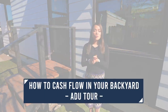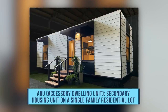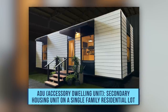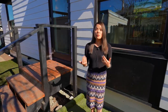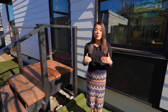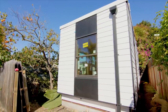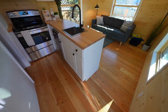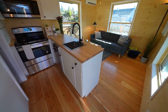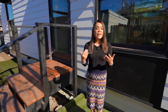What's up everyone! Today I'm going to show you how to cash flow in your backyard. You may have heard of the term ADU, or accessory dwelling unit, which is a secondary housing unit on a single-family residential lot. In California, starting in 2017, regulations around this type of project relaxed significantly, and now it's a lot easier to build an ADU if you own a single-family home. The ADU can be used for guests, in-laws, or as a rental. So now you have this option to make money in your backyard.